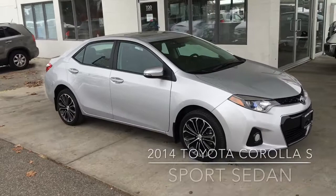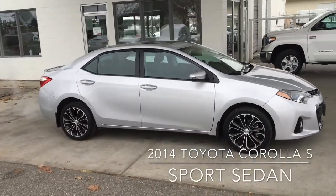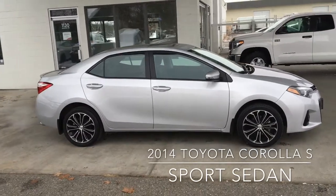The Corolla is often rated as the world's most popular car. This 2014 S model looks sharp in metallic silver with black trim and looks and drives like new.